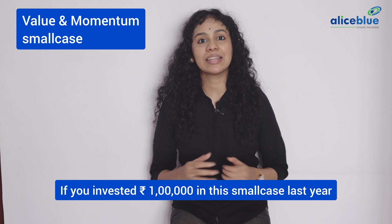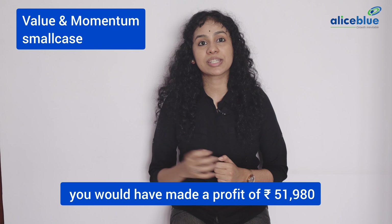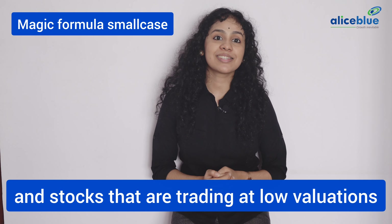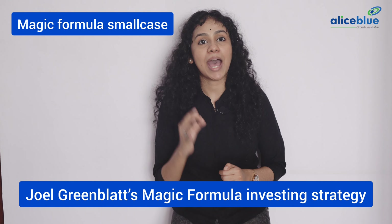The 1 year return is 36.21% and an overall CAGR of 25.07%. This small case consists of the following stocks in its portfolio: Bajaj Auto Limited, CSEC Limited, Chambal Fertilizers and Chemicals Limited, Infosys Limited, ITC Limited, Nawin Fluorin International Limited.